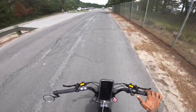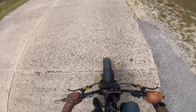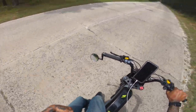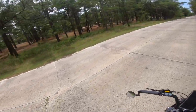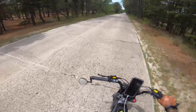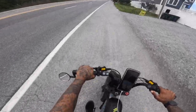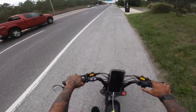Five more miles and then we hit 50 miles on this trip and also 1K! Side saddle time — yep, side saddle's where it's at when your biscuits hurt.